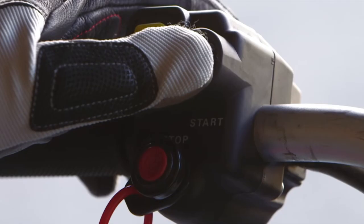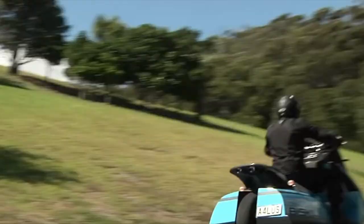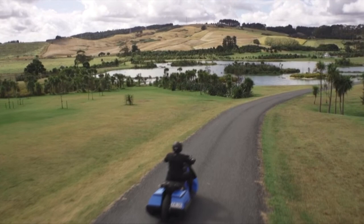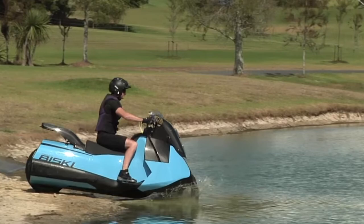At the touch of a button, the Gibbs Biski can transform from a motorcycle to a jet ski. The Biski is truly unique as a single-seat or single-plus-pillion two-seat motorcycle-jet ski hybrid — a world's first in many ways.